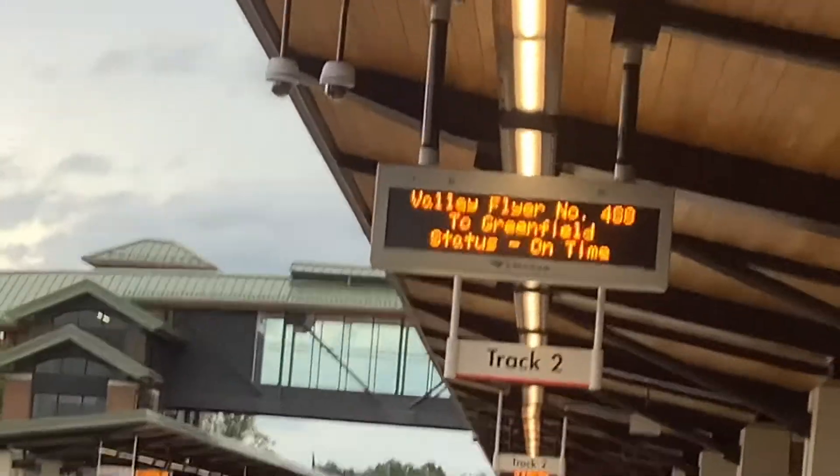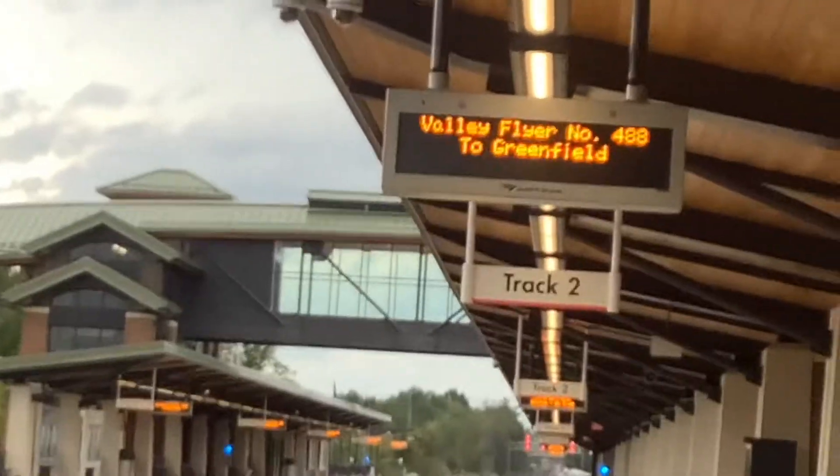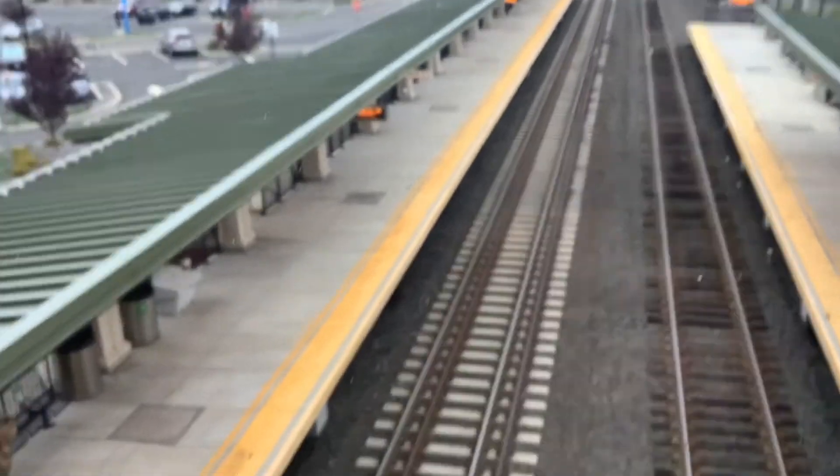Guys, we just got out of the car and we are going to see two more trains, so we're going back up to the sky bridge. I'll just show you guys on the board — Valley Flyer 488, Greenfield. I have to admit, guys, the lighting in here while it's a little dark outside is gorgeous, absolutely gorgeous. Valley Flyer 488, Greenfield. We'll be having another vlog tomorrow, guys.